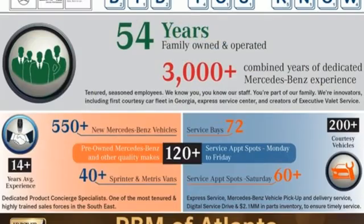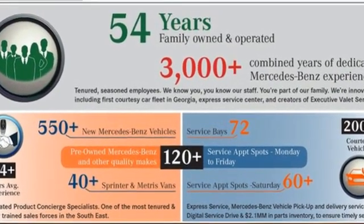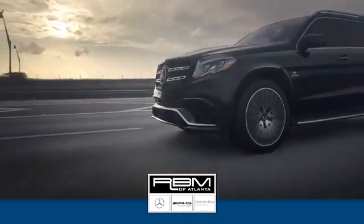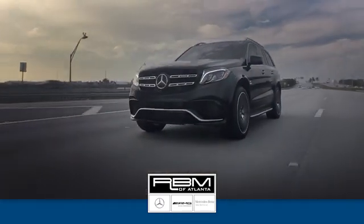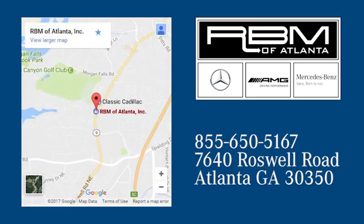Mercedes-Benz keeps setting the standard and driving forward. Hurry in today for a test drive. At RBM of Atlanta in Sandy Springs, we have the best selection of new and top quality pre-owned vehicles to choose from. We are conveniently located at 7640 Roswell Road in Atlanta.